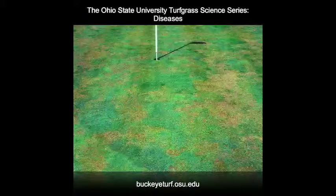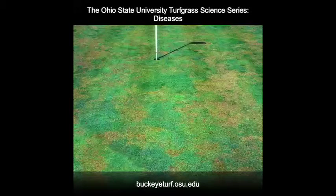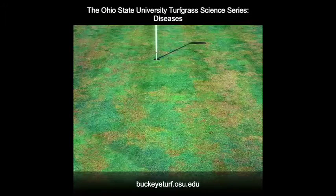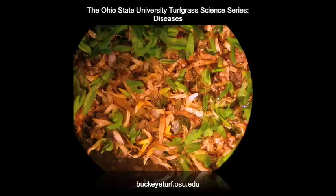As symptoms progress or as summer stress conditions arrive, the turf can start to thin and irregular-shaped patches become more evident. The turfgrass plants often progress from yellowish to a bright orange or red color prior to dying. Although Poa annua is the primary turfgrass attacked, creeping bentgrass may be infected during summer stress months.